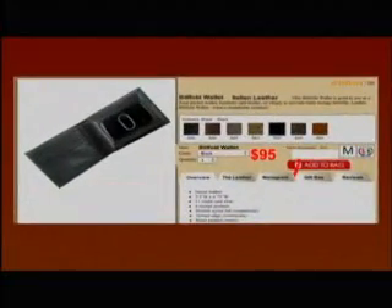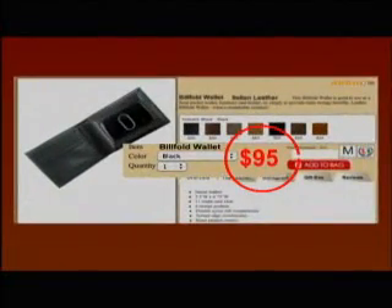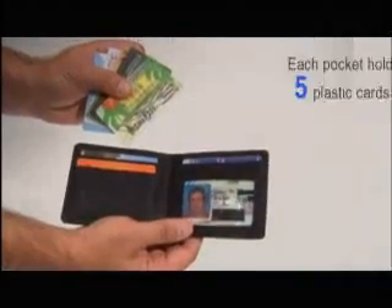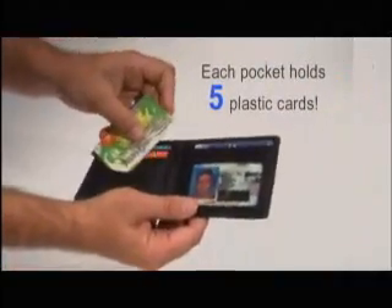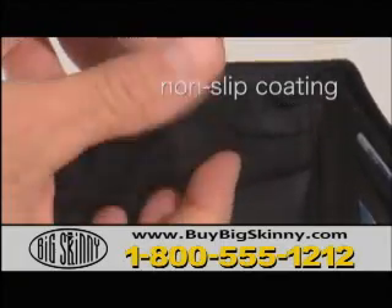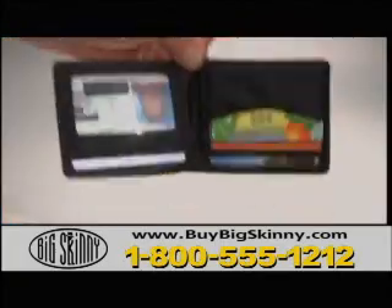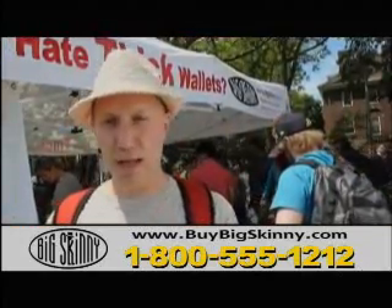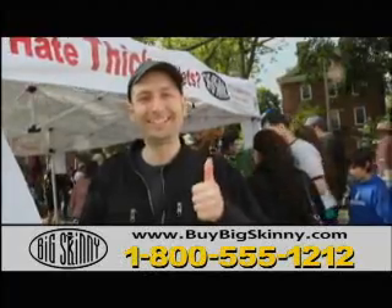Other top-quality leather wallets sell for as much as $95. The Big Skinny is an incredible value at only $19.95. Rounded corners reduce wear and tear on your pant pockets. Extra-wide card pockets make it easier to insert and remove cards. Non-slip rubberized coating on the interior makes it harder to lose your goods to gravity. Try doing that with your ordinary wallet. It's both a life change and a wallet. Definitely got my vote on the Big Skinny.